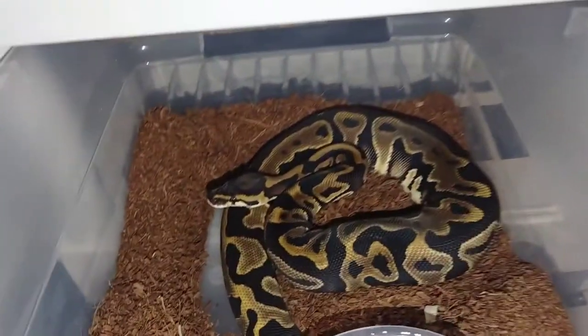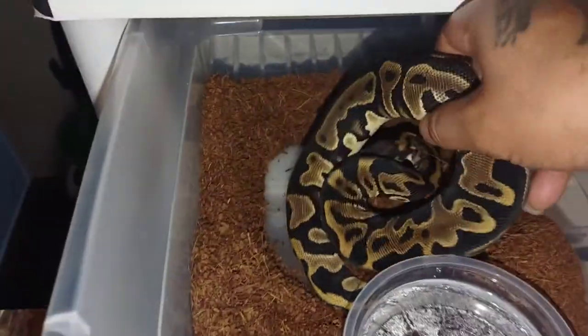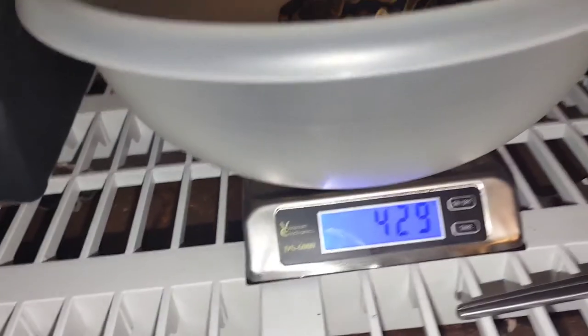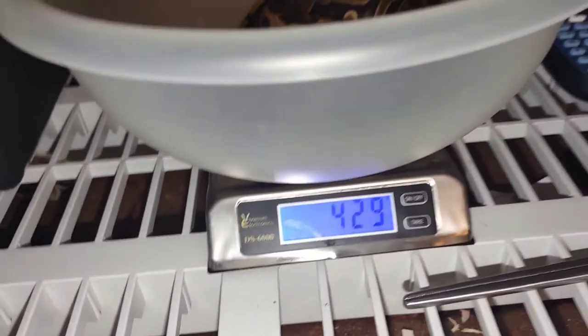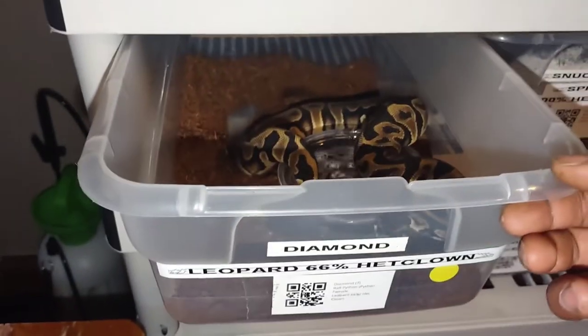She was born in 2021. When I got her she was only 100-something grams, so she's definitely not a sub-adult — I think she's probably only about 6 months. Right now she's at 429 grams, which is not bad. She's growing great, she's a great eater too — never turns down a meal ever. That's my leopard girl, 66% het clown, and I'm hoping she pulls out, which I believe she will.